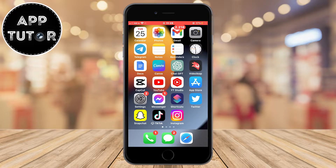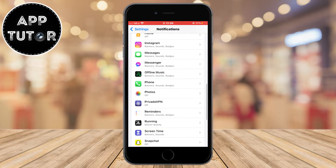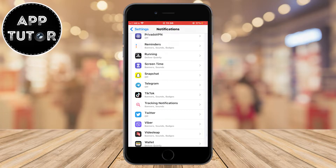If Do Not Disturb is already off and you still don't get notifications, open your Settings and then open the Notification settings. This is where you can customize alerts and notifications for every single app on your phone, so find Snapchat in the list and open it.